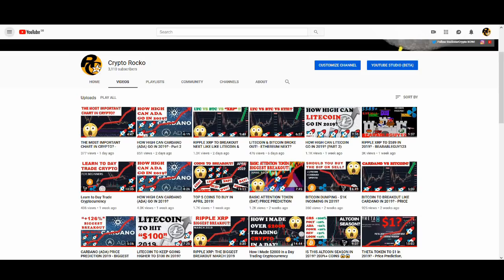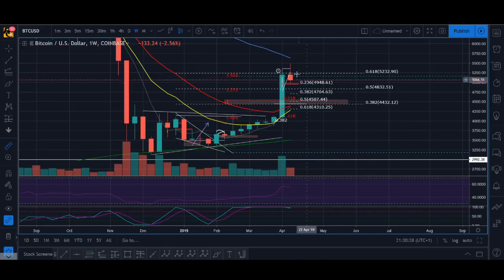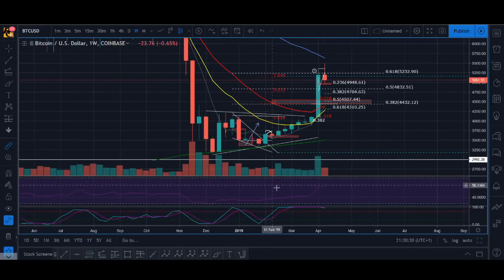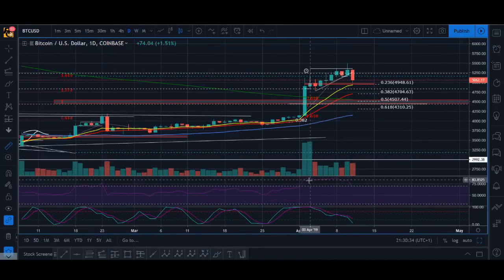I was saying on my YouTube videos and on my Facebook group that you shouldn't be going into long swing trades when something goes up so high. The RSI was really high — the daily RSI was over 80 — so you shouldn't be looking to buy it.